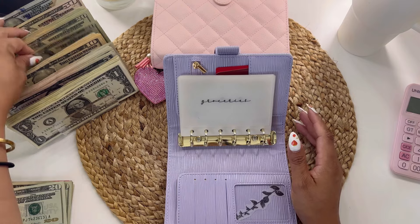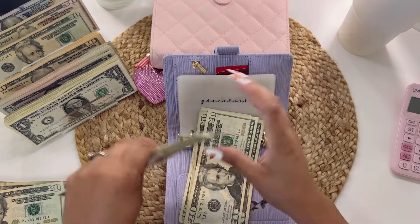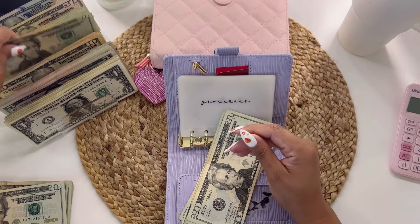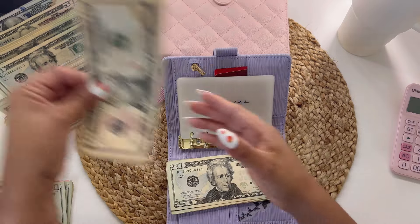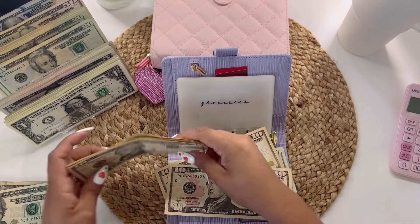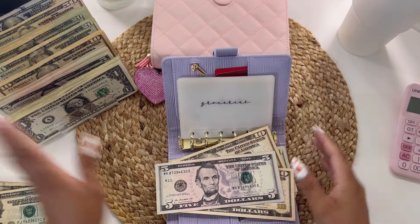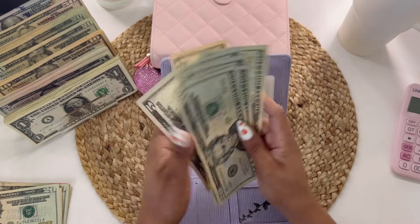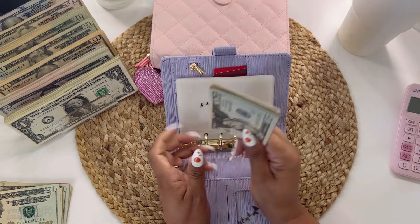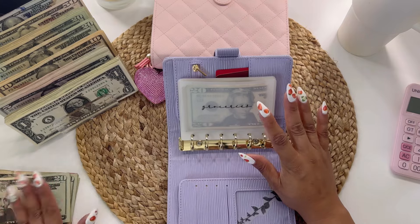Groceries will be getting $125. Let me find the twenties — twenty, forty, sixty, eighty, one hundred. Let's do one hundred, then ten, twenty, and then a five dollar bill. So that is $125 for groceries. I do have to go grocery shopping. I'm going to stick to a $125 weekly budget.